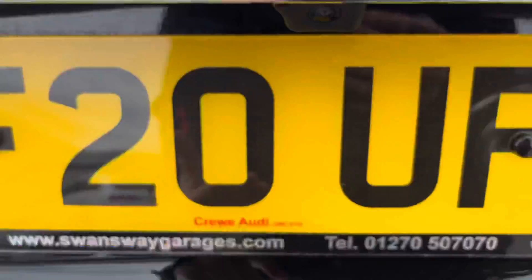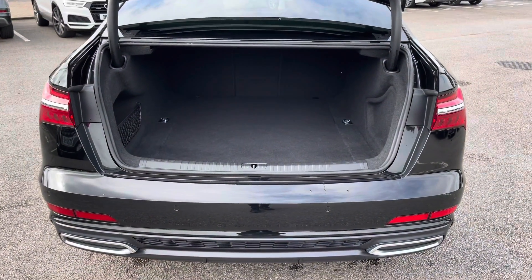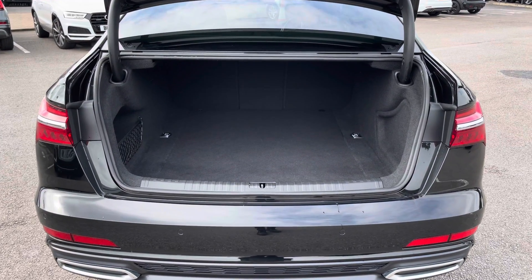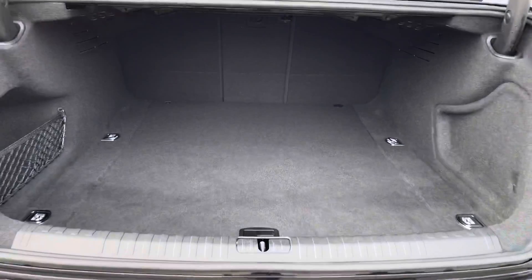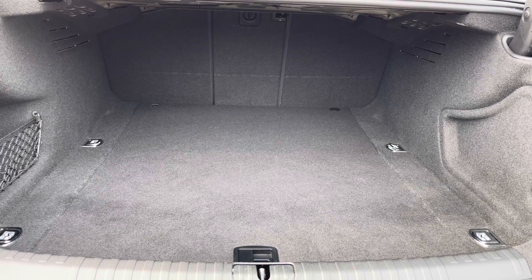Taking a quick look inside the boot, we have a very spacious area with plenty of room for a few suitcases and the weekly shop. If required, you can also fold down the rear seats individually to help create an even bigger space, so you shouldn't ever have trouble for space whilst you own this vehicle.